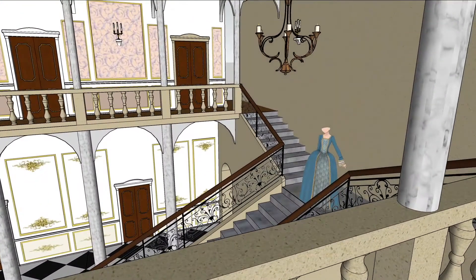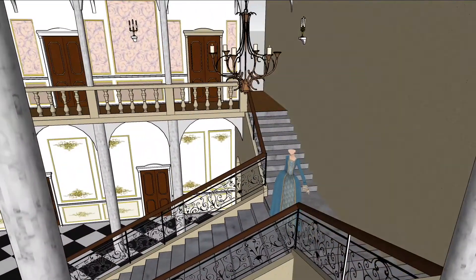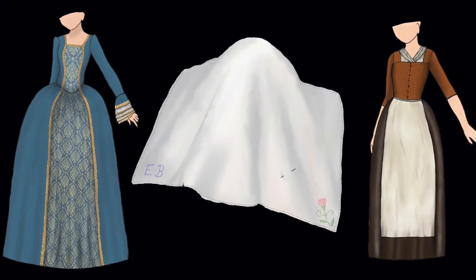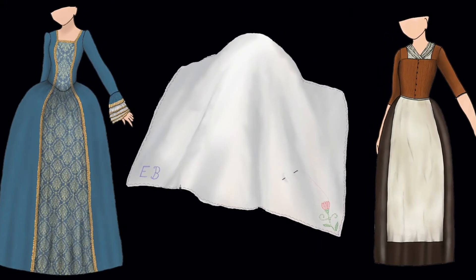I drew the costumes, the sewing in the maids room, the iron railings in the grand stairs, the wall tunneling for the grand hall as well, and the ground and first floor.